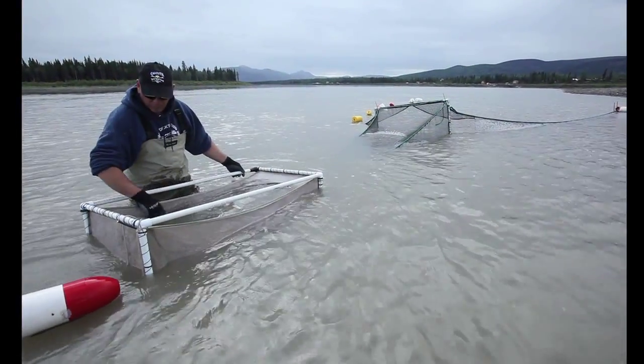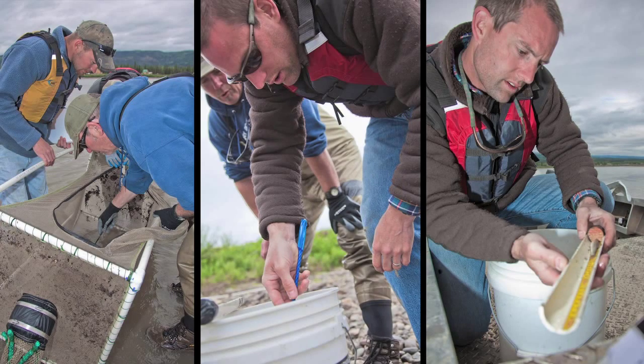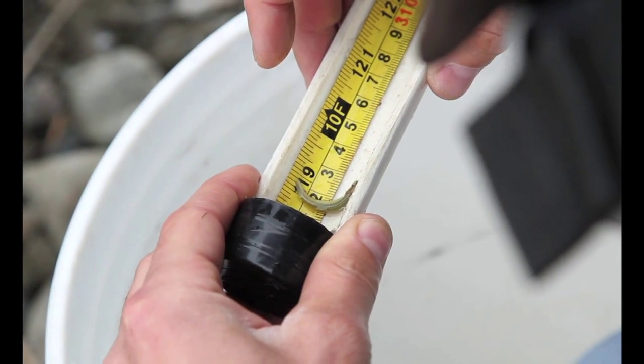The fish swim through this conical net and then get trapped in a live box, so they're actually alive — there's a current refuge back there. The main fish we're catching are chum salmon smolts. We just started catching king salmon smolts — actually, they're fry. They're not smoltifying yet; they're just small, about 2-inch king salmon.